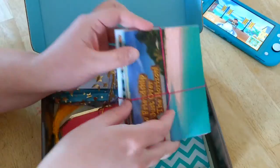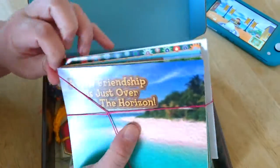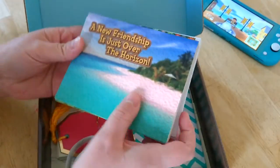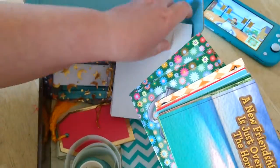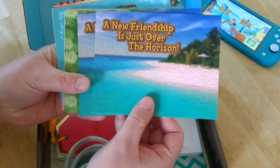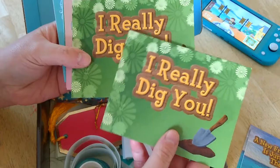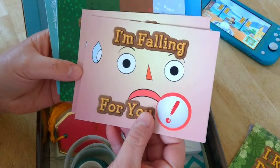These right here — this is the main event, check these out! I'm actually running low on greeting cards; I have a little stash that I keep for when I need to write a note. But check these out, these are so cute and they all fit with the Animal Crossing theme, I love it!